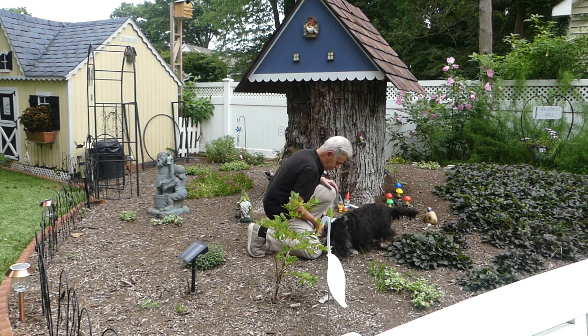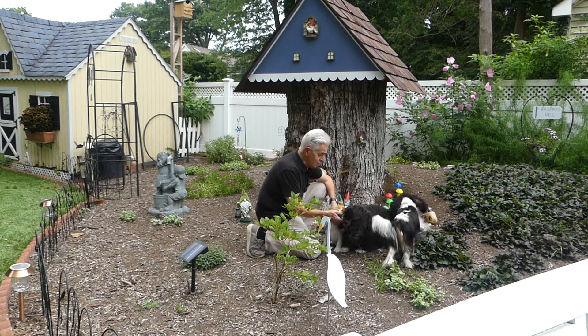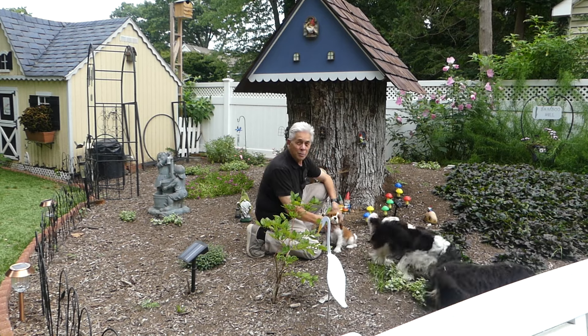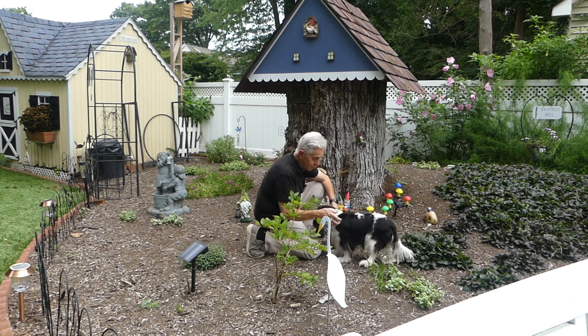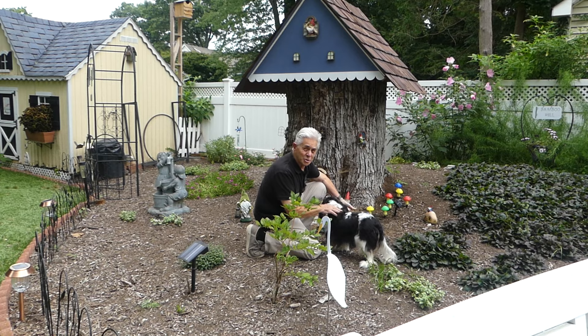I hope you enjoyed seeing our progress with the gnome home and how much the dogs enjoy the garden. Now the hardest job lies ahead of me — I have to get them all out of here. Usually Apple I can call and she'll jump right over the fence, that's no problem. But the other ones I kind of have to chase down and bribe them with a treat, so we'll work on that.